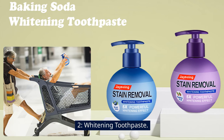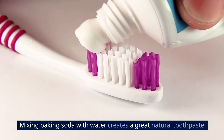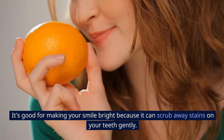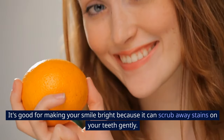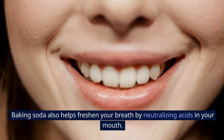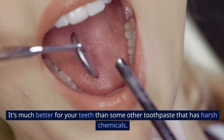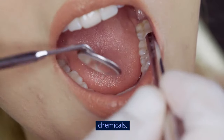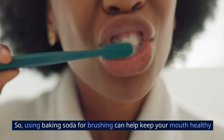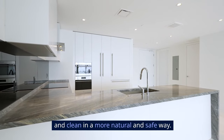2. Whitening Toothpaste. Mixing baking soda with water creates a great natural toothpaste. It's good for making your smile bright because it can scrub away stains on your teeth gently. Baking soda also helps freshen your breath by neutralizing acids in your mouth. It's much better for your teeth than some toothpastes that have harsh chemicals, helping keep your mouth healthy and clean in a more natural and safe way.